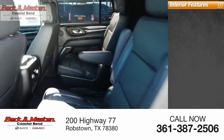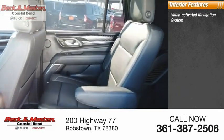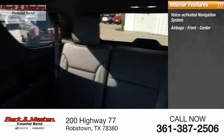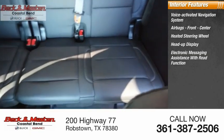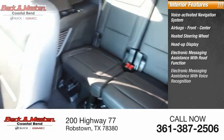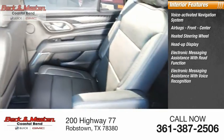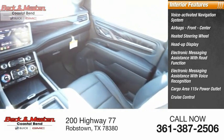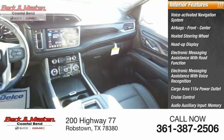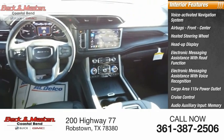Inside you'll find a voice activated navigation system, airbags front and center, heated steering wheel, heads up display, electronic messaging assistance with read function, electronic messaging assistance with voice recognition, cargo area 115-volt power outlet, cruise control, audio auxiliary input, memory card slot, and multifunction display.